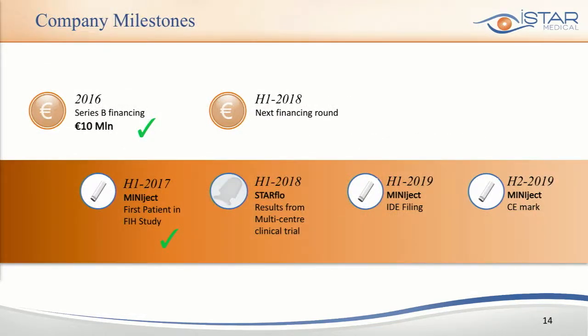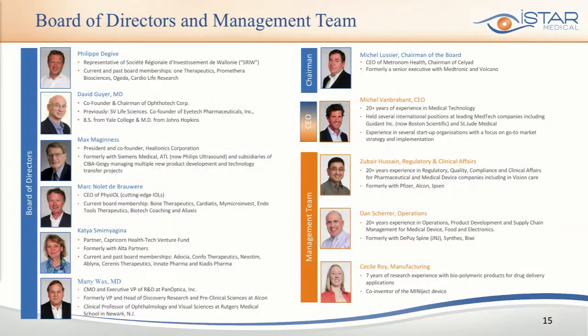Looking at future milestones, we intend to file an IDE in late 2018 to early 2019, and expect CE marking of the device by the second half of 2019. I would like to thank you for your attention, and I look forward to sharing our six-month data around April of next year. Thank you very much.